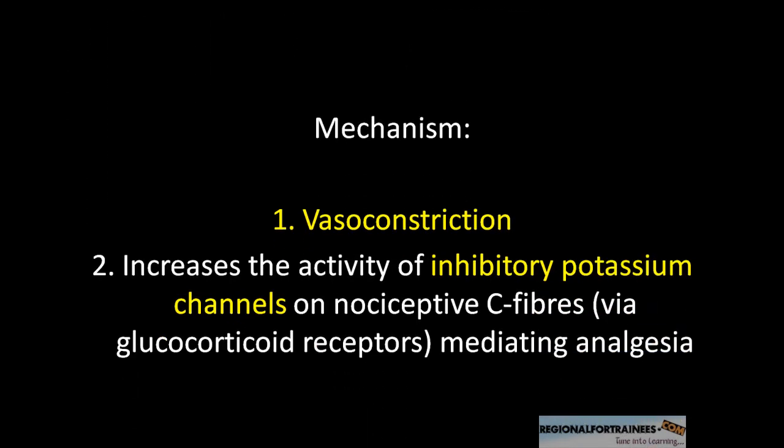The mechanisms proposed by which dexamethasone prolongs analgesia are: first, steroid-induced vasoconstriction around the nerves; and second, increasing the activity of inhibitory potassium channels on nociceptive C fibers, thereby improving analgesia.